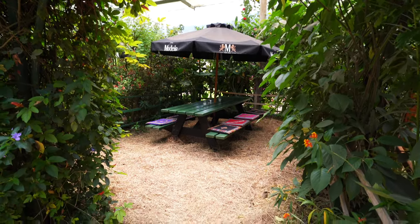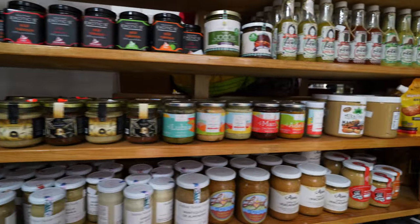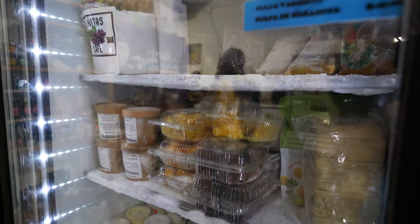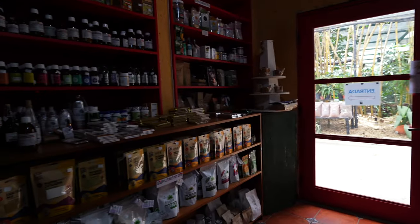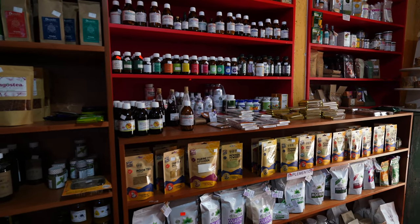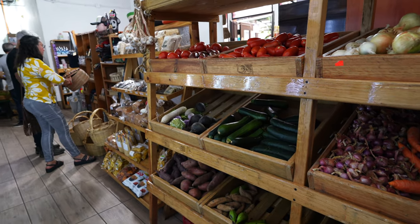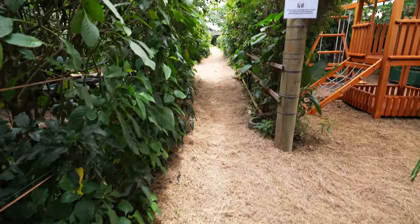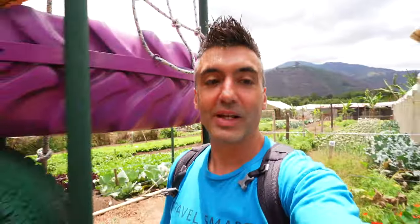They also have a store where you can buy a bunch of the produce grown on the farm, as well as things like teas and coffees. They've got ice cream, vegan and gluten-free options, and meat options — a huge variety of things. It's actually a very large shop, bigger than you'd expect from the outside. So if you're staying in Antigua and want to do some health food shopping or get fresh produce, this is a great place to check out. After your meal, you can come out and explore the farm itself, and they actually encourage it.